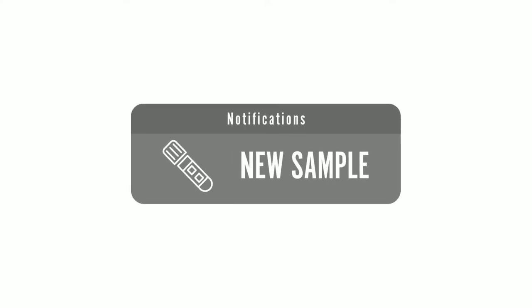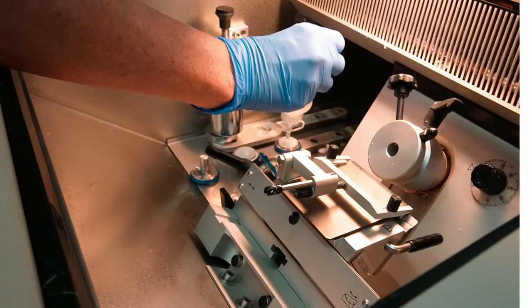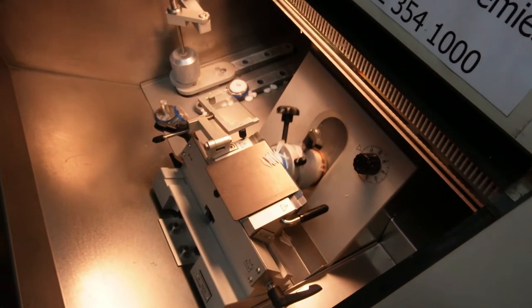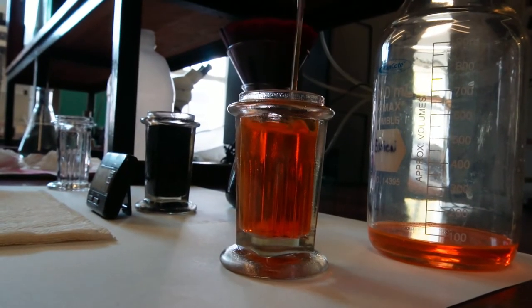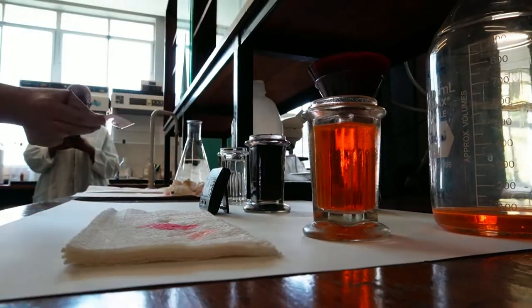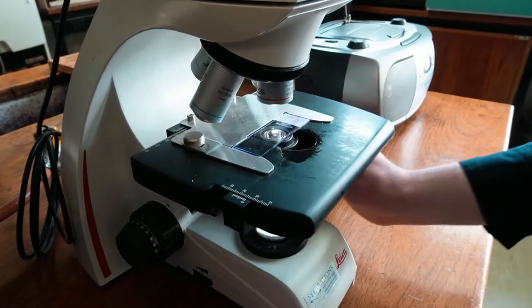A frozen section procedure usually happens when surgeons are trying to determine the extent of tumor spread in a patient during surgery. The surgeons will take a biopsy and send it up to the lab, whereupon the lab will do a very rapid form of specimen processing — essentially just freezing the sample specimen to fix everything in place before making sections of it, and immediately putting it under a microscope so that the pathologist can advise the surgeons on how to proceed.